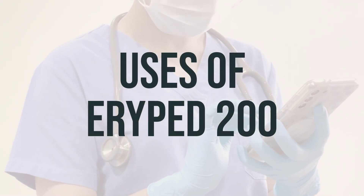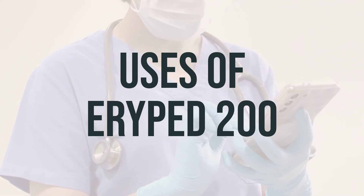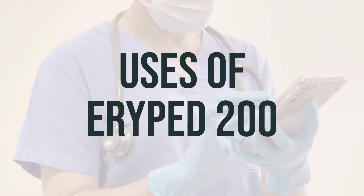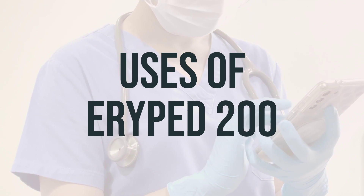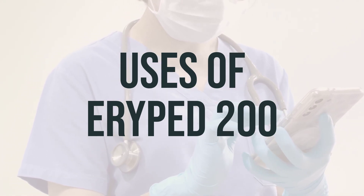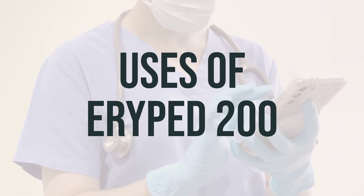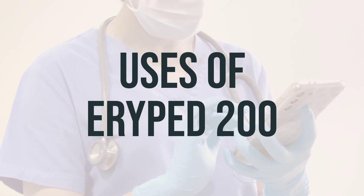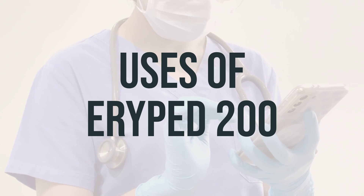ARIPED-200 is a type of erythromycin used to treat and prevent a wide range of bacterial infections. This medication is known as a macrolide antibiotic, and it works by stopping the growth of bacteria. It's important to note that ARIPED-200 only treats or prevents bacterial infections and will not work for viral infections such as the common cold or flu. Using this antibiotic when it isn't necessary can cause it to be ineffective for future infections.